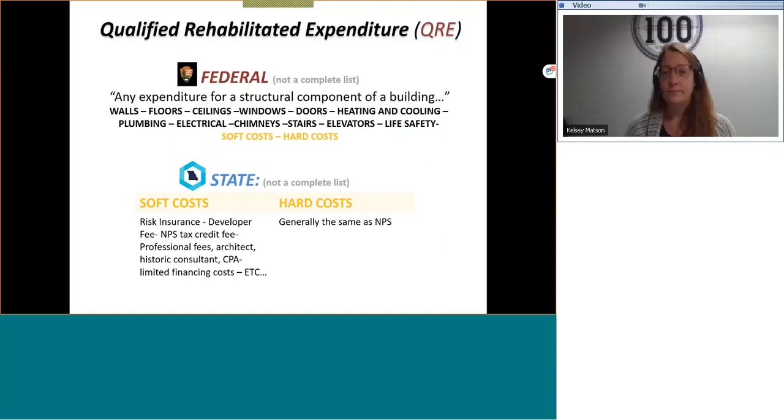For the state, soft costs include risk insurance, developer fees, and your NPS tax credit fee — when you have your applications reviewed at the National Park Service, you must pay a percentage of your qualified rehab expenses for that review. Soft costs for the state also involve professional fees such as architect, historic consultants, and CPAs. You can also claim limited financing costs.